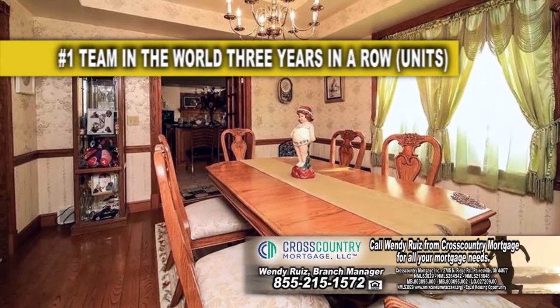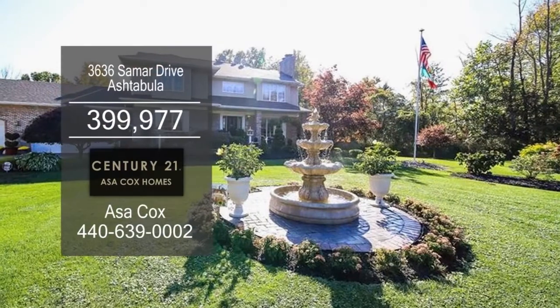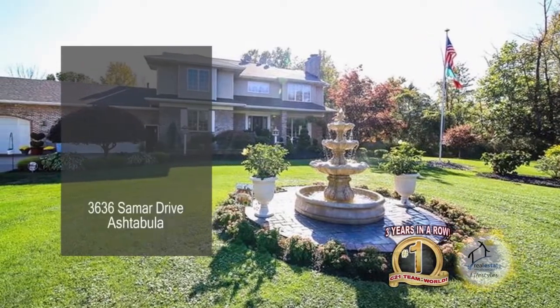The dining area overlooks the huge tiered deck with a pool. The finished basement has a full bath and a walk out to the three car garage.